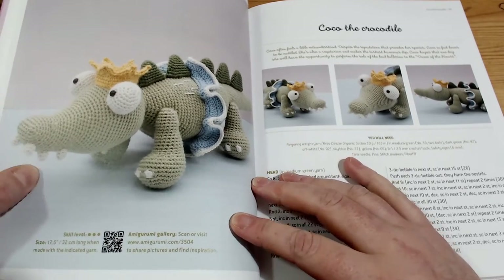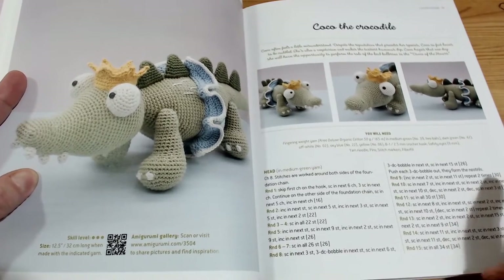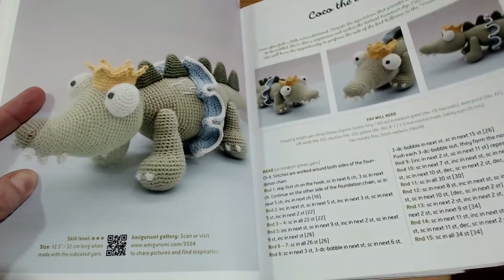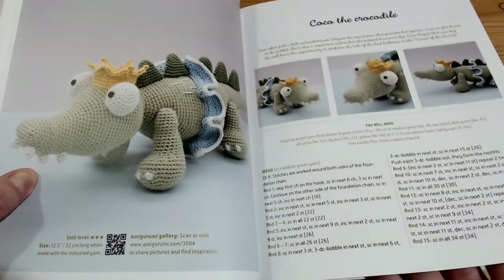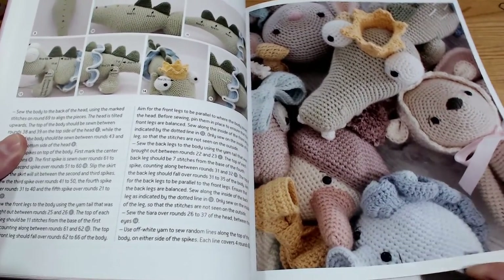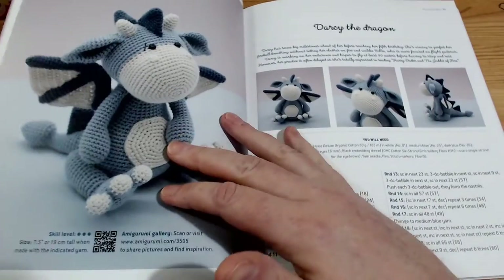The next one, which I love as well, is Coco the Crocodile. When I saw this, I was actually watching some Marvel films. I just had visions of Loki - need I say any more? If you're a Marvel fan, you'll get what I mean. Lots and lots of cuteness overload.